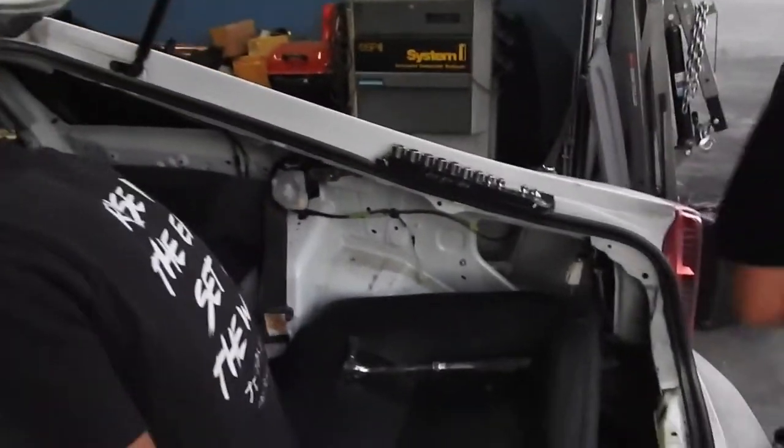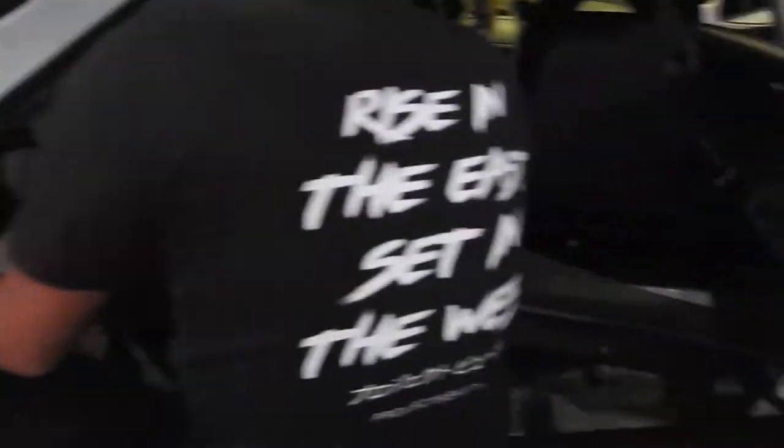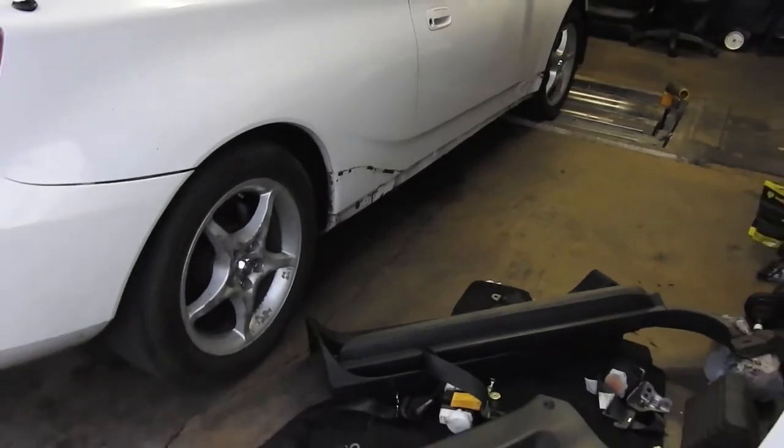We're swapping out the seatbelts too, because they're a little different from the 2000s to the '03s. My little brother's taking care of putting this back together. I'm gonna slap on the side skirts and if I have time I'll slap on the rims.